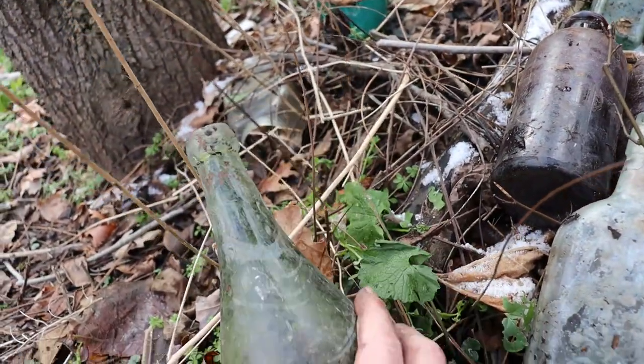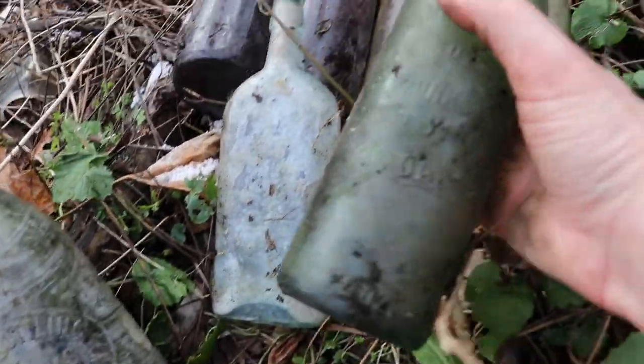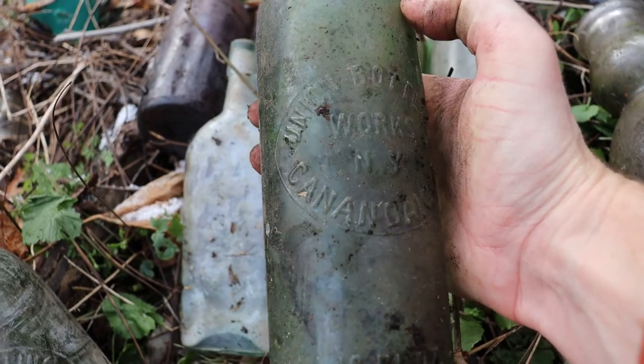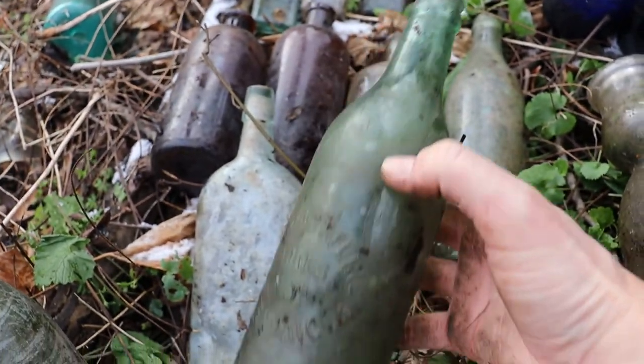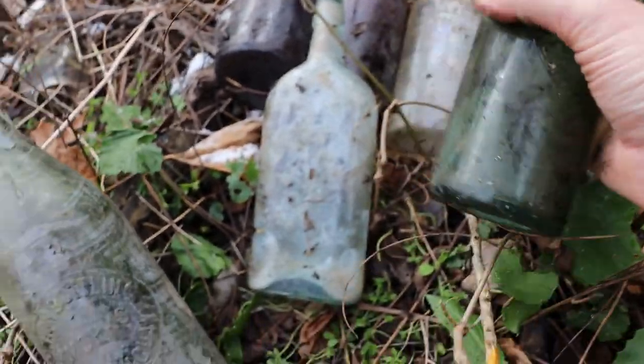Blob top — is this a circle slug? Yep. And here's another circle slug Union Bottling Works. Circle slug just makes me think of slugs. There's a little crack in it. Oh well.